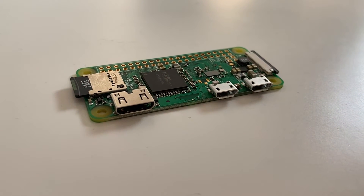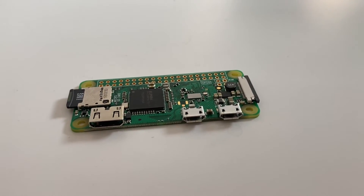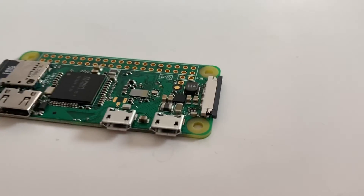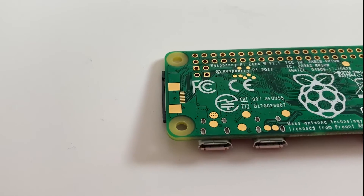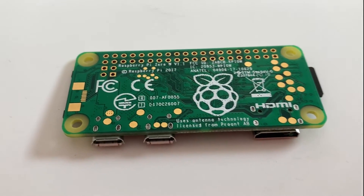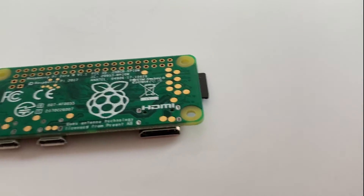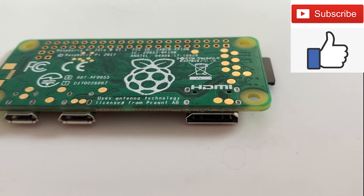I know this video is kind of a PSA for the Raspberry Pi, but I genuinely just think this is a super cool product. Make sure to stay tuned for my next two videos where I'll walk through how to get started with the Raspberry Pi, what you'll need as the bare minimum, and then building a website and turning my Raspberry Pi into a live server to host the website. Don't forget to subscribe, leave a like on the video, and I'll see you soon.